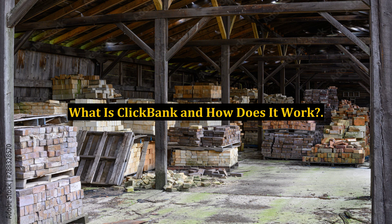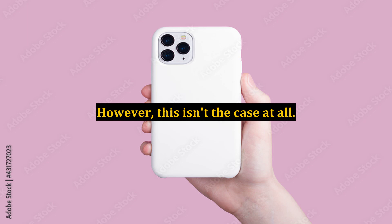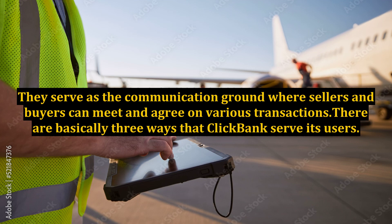What is ClickBank and how does it work? When asked what is ClickBank, most people answer that the site is an online store that carries a wide range of products. However, this isn't the case at all. ClickBank is an affiliate site that serves as the intermediary between the buyers and the real sellers. They serve as the communication ground where sellers and buyers can meet and agree on various transactions.